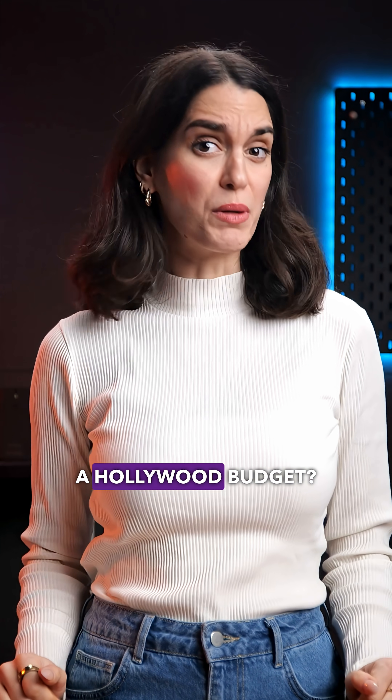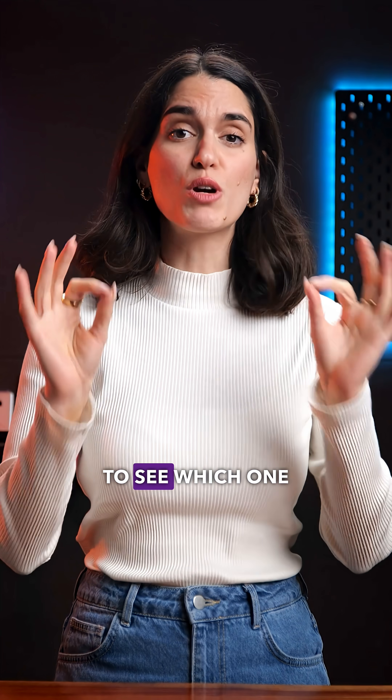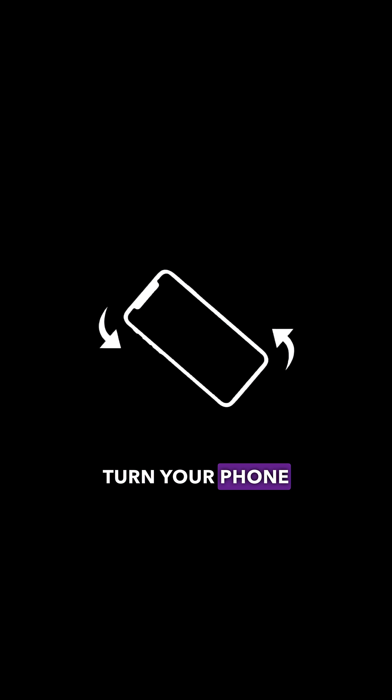Looking to make an ad but don't have a Hollywood budget? We tested Sora 2 Pro, VO, VO1, and Runway to see which one gives the most realistic results. Turn your phone sideways as we're going from worst to best.